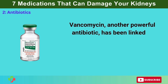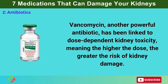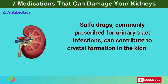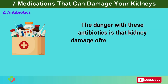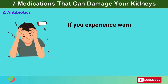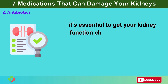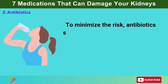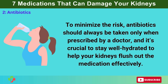Vancomycin, another powerful antibiotic, has been linked to dose-dependent kidney toxicity — meaning the higher the dose, the greater the risk of kidney damage. Sulfa drugs, commonly prescribed for urinary tract infections, can contribute to crystal formation in the kidneys, increasing the risk of kidney stones and blockages. The danger with these antibiotics is that kidney damage often occurs silently, without obvious symptoms until significant function is lost. If you experience warning signs like decreased urination, swelling, or unexplained fatigue, it's essential to get your kidney function checked. To minimize risk, stay well hydrated to help your kidneys flush out the medication effectively.